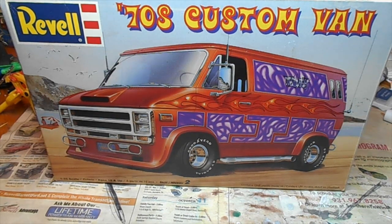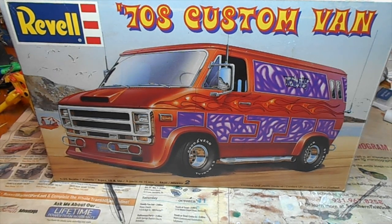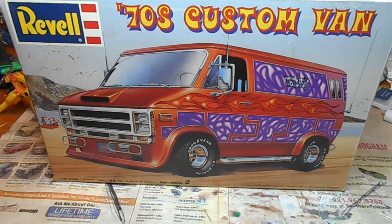Welcome back ladies and gentlemen to Jack-in-the-Box Models, I'm your host Jack. As promised, I'm going to be doing a new episode of what I like to call 'From the Old Dusty Shelf' — model kits I've already built and haven't shown you before.